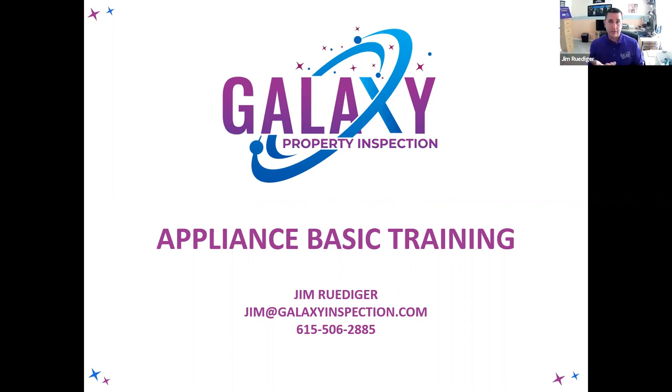Thanks for having me, and thank you to everybody for spending a couple of hours. My name is Jim — I will be your entertainer today. I'll tell you more about my company later. Today we're going to talk about basic training when it comes to your home appliances, and I'm going to give you stuff you can use to provide better customer service. I spent 18 years in the home appliance industry before opening my inspection company — 11 of those years I was the national training manager for Electrolux and Frigidaire.